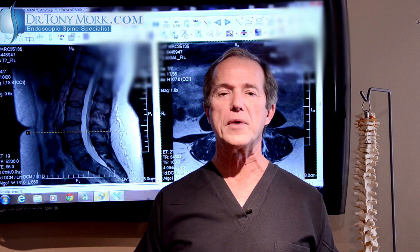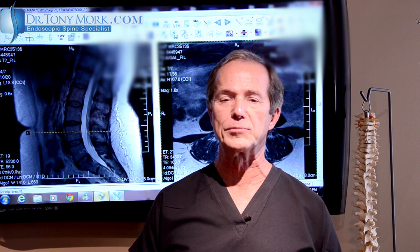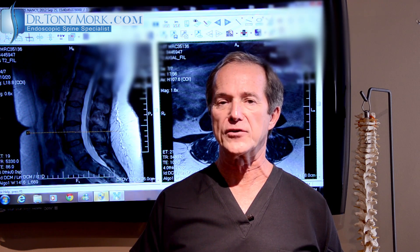The word diagnosis comes through the Latin from the Greek to distinguish or discern. There are a lot of muscles, ligaments, and tendons all holding the vertebral segments together, and the fact is that many of these cannot be seen. So when people come here, they don't usually have an accurate diagnosis. They say, I've got neck pain or back pain, but that hardly does anybody any good.